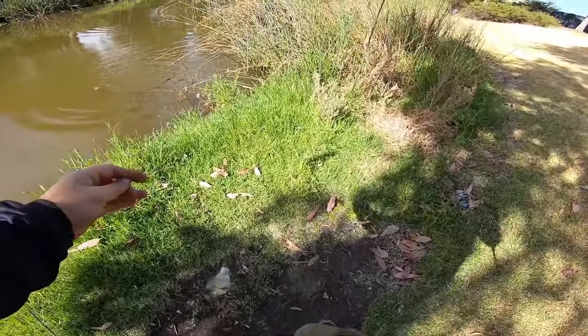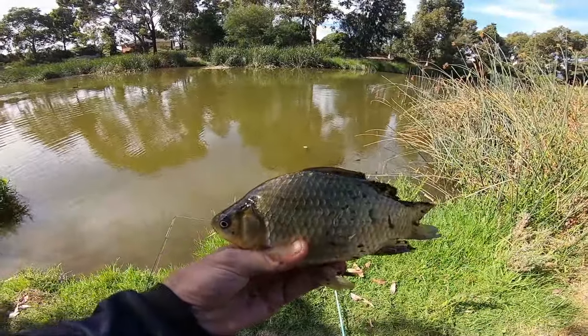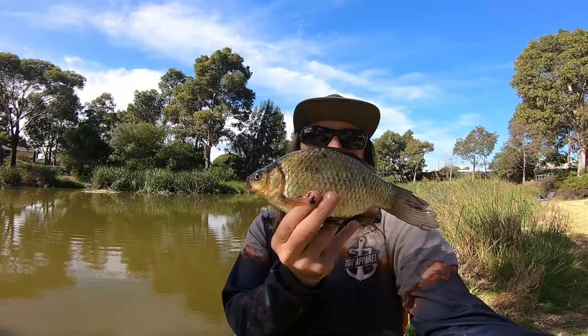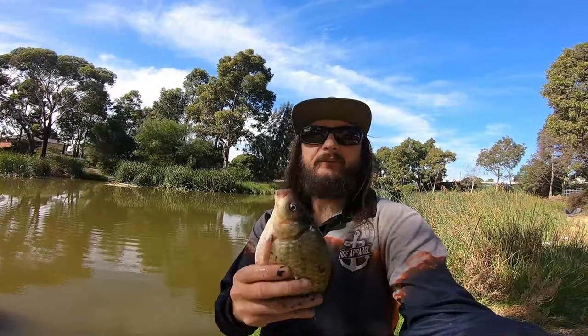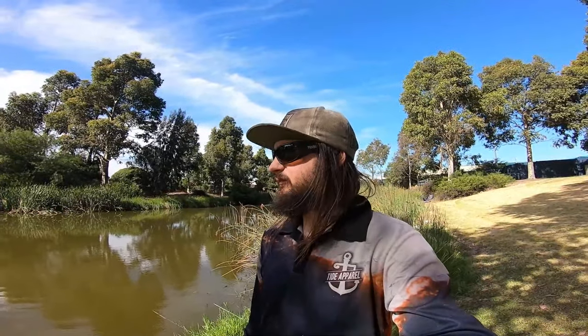We got one — look at that boys, we've been here for 30 seconds! We've only been here for a couple of minutes and we've pulled out the fattest little hybrid I've ever caught. He's a little chunk — that head's gonna be good bait though.